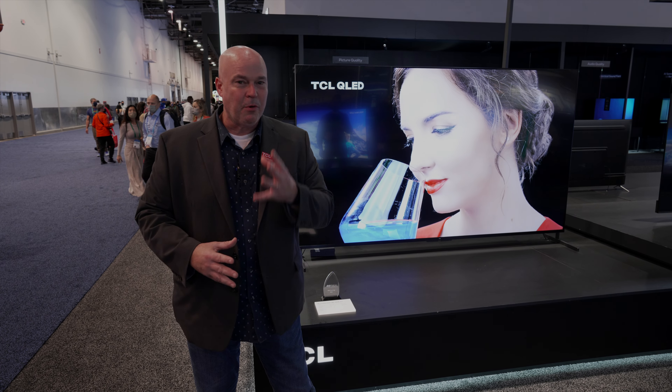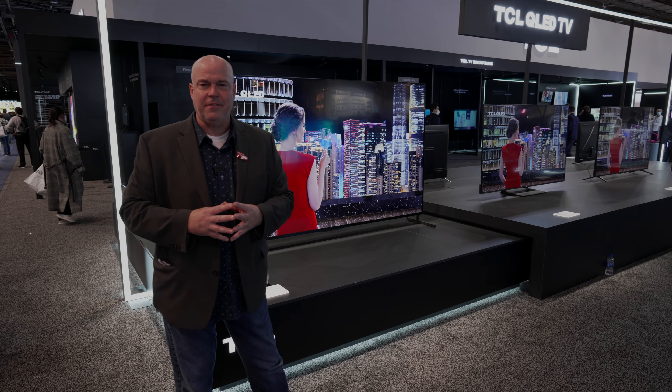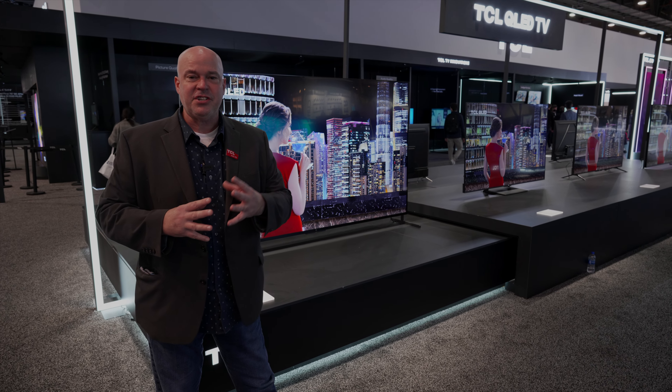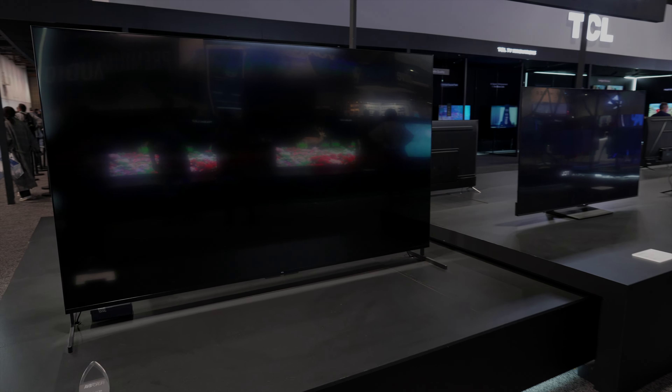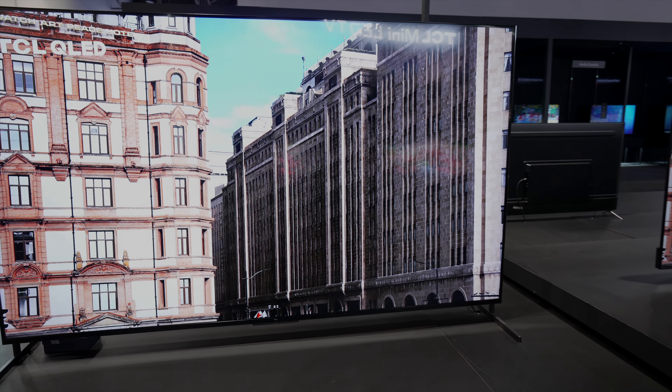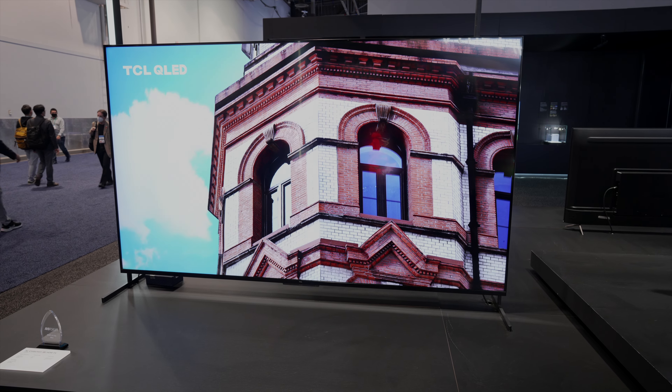Bruce Walker with TCL. Thanks for stopping by the booth at CES 2022. We're really excited to have you here and show you our award-winning collection of XL television sets. Last year, we introduced a series of TVs 85-inch and larger, for the home theater enthusiast to be able to get the most immersive experience you can. Today, we're proud to announce our newest edition of the family, the 98-inch.